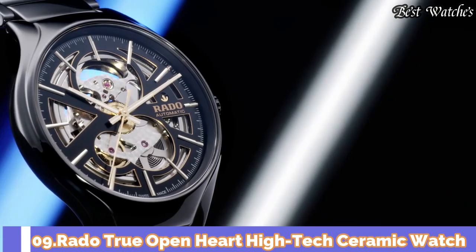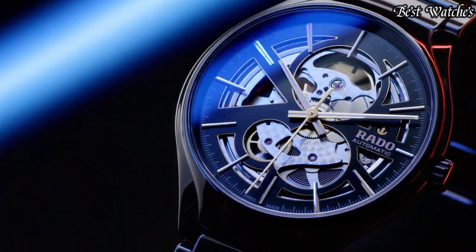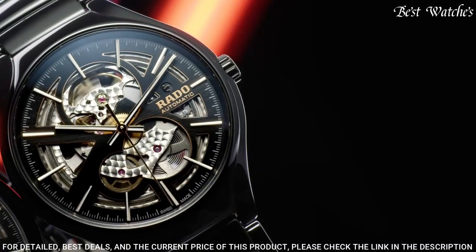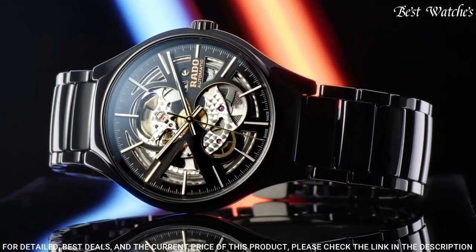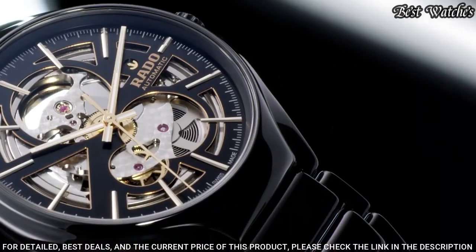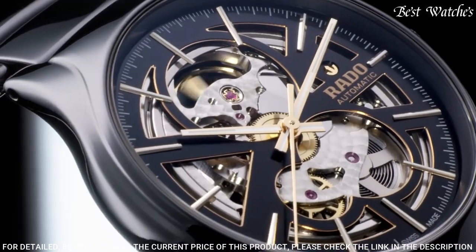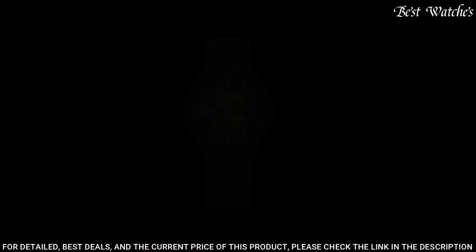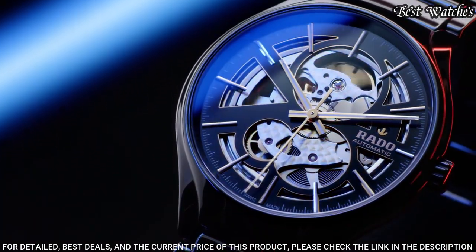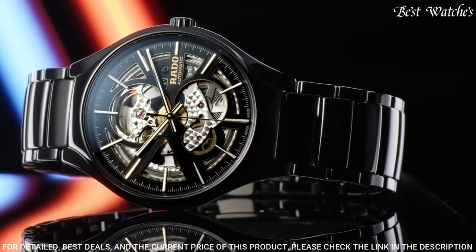Number 9: Rado True Open Heart High-Tech Ceramic Watch. Reimagined for modern wearers, redesigned, but reliably and distinctively Rado, the True Open Heart is a perfect, polished, high-tech package. Offering a glimpse of the quality Swiss automatic movement that beats at its heart through the cut-out dial, it will keep its shine for years to come, while also offering lightness and wearer comfort.